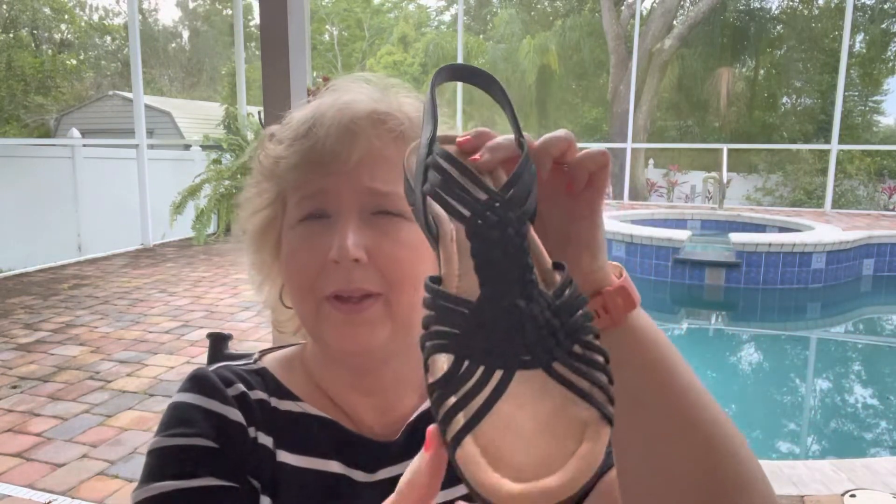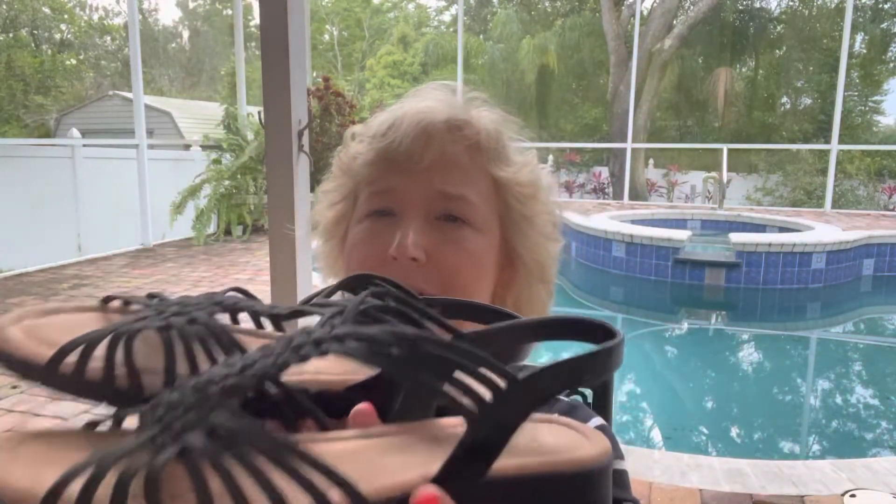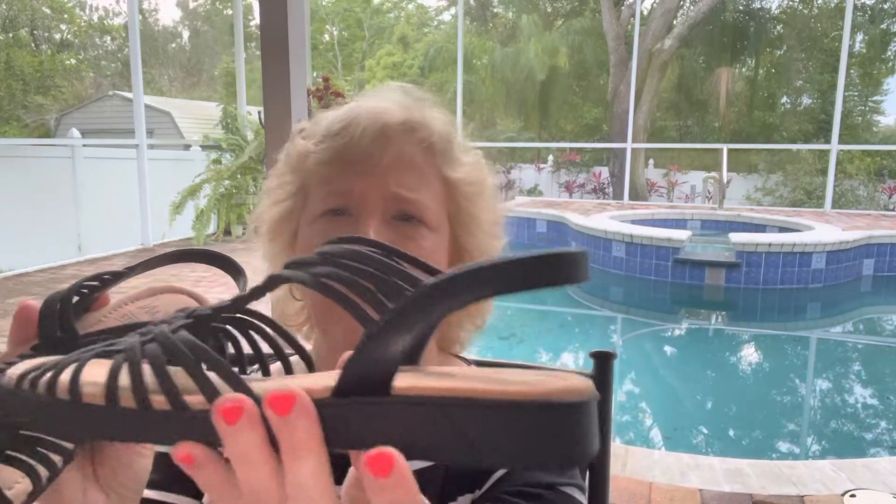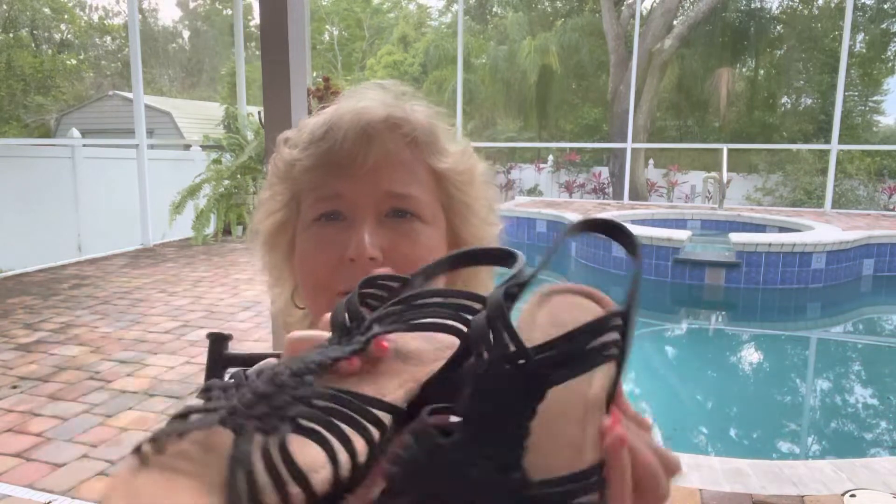Then I ordered a black pair — let me show you those. These are still very cute, look at them! They have the memory foam, the sole here is a little thicker. They are the same brand, IMPO, and these are called Burnett — they were $29.90. I wore these to church with some black slacks and I thought they looked really cute. The only thing I don't like is that they're heavier than the first pair. But I'm keeping them because I don't have another black sandal and they are comfortable — they don't hurt my back.